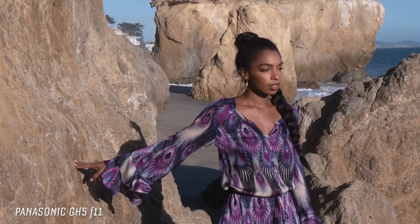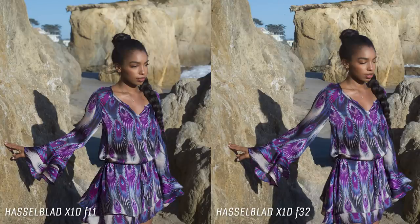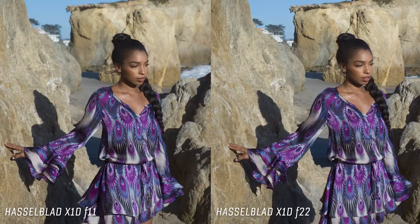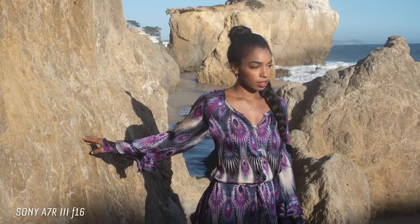At f11 on the GH5, everything is in focus all the way down — I can practically see Chile in the corner. But look at the Hasselblad at f11: we have to go all the way to f32 for the Hasselblad to finally be in focus on the rock behind her. Even at f22, that large rock behind her is still a little bit soft. The GH5 at f22 — everything's in focus. The Sony's lens maxed out at f16.